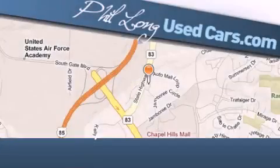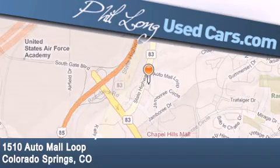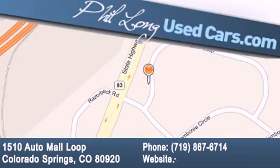Fill Long Used Cars is located at 1510 Auto Mall Loop in Colorado Springs. Our goal is to exceed all of your expectations to ensure that you'll return for future visits.